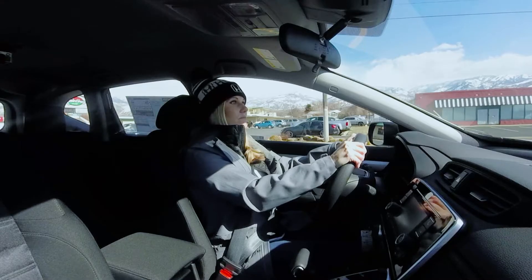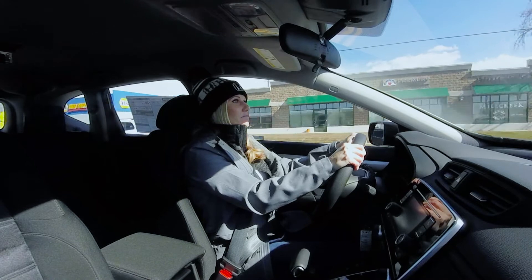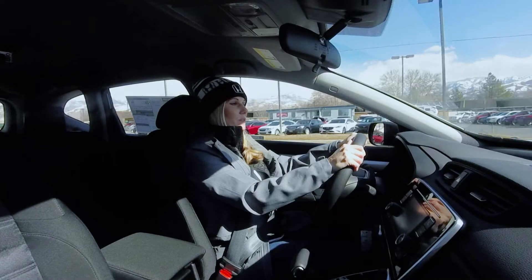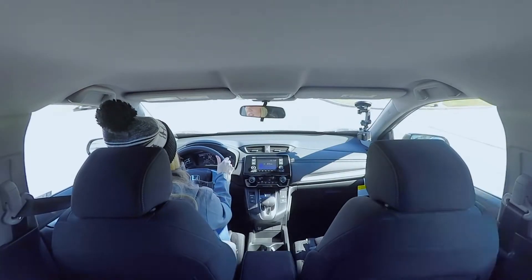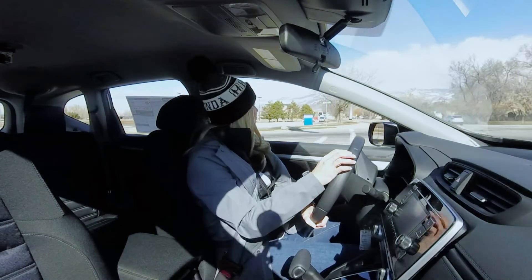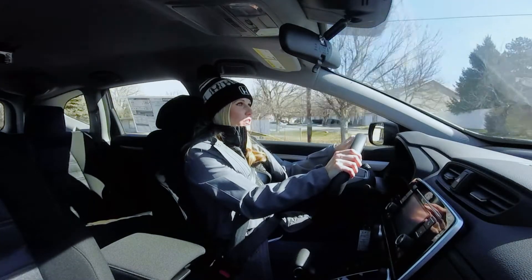The seats are comfortable. I feel like I could take a road trip in this — go down to St. George and have a fun little girls' weekend. It's really comfortable and roomy. My legs have plenty of room. If you're looking for an all-wheel drive vehicle that's in a really good price range with really good value — a lot of car at the price — this is a really good option.